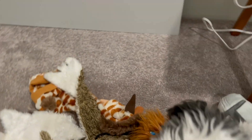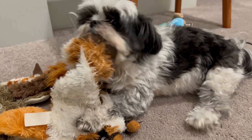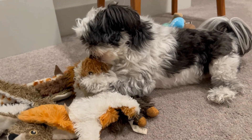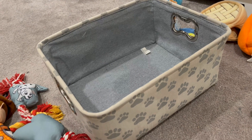Zoro has not been making this easy — he just wants to play with all of the toys. But now we need to take at least one of each toy and put it into the basket, and we will start a toy rotation, basically to keep all of Zoro's toys super new and fun to him.